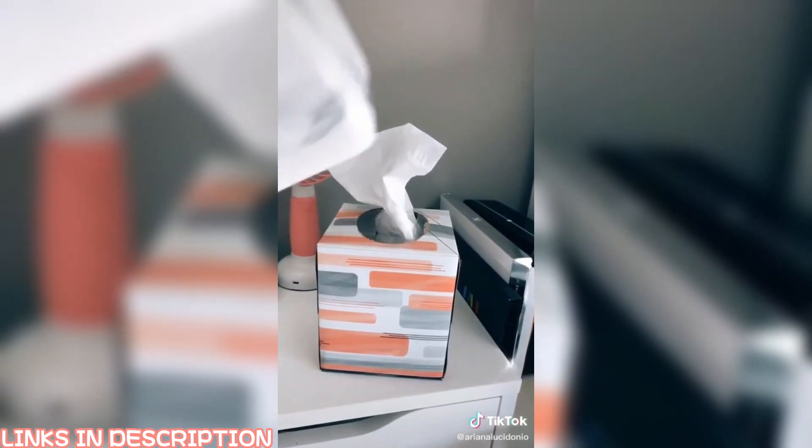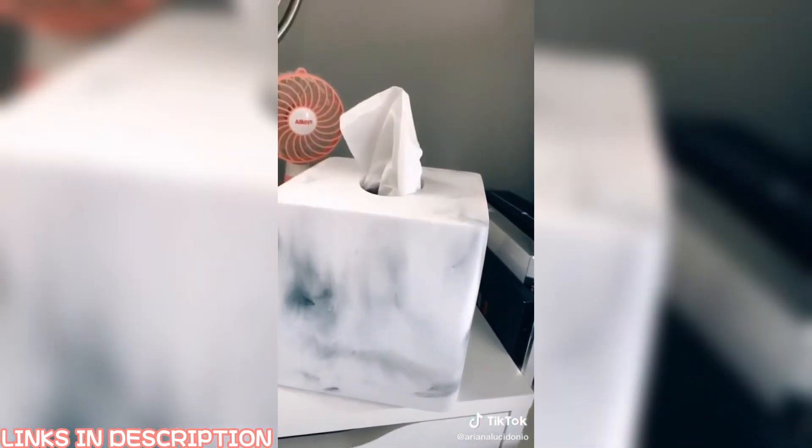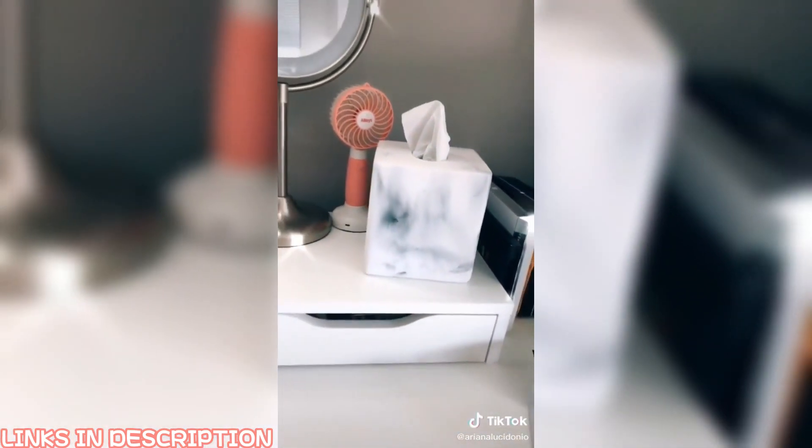And lastly is this tissue cover. It's marble and it just helps my desk look more cohesive. All the links are in my bio.